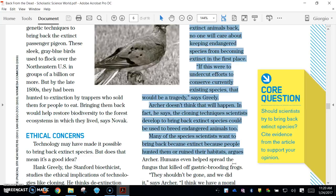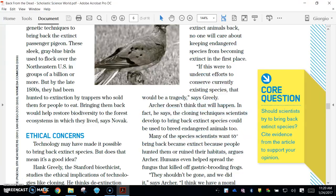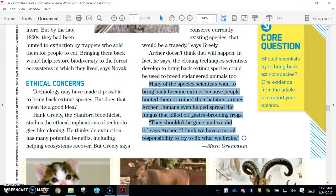Archer doesn't think that will happen. In fact, he says the cloning techniques scientists developed to bring back extinct species could be used to breed endangered animals too. Many of the species scientists want to bring back became extinct because people hunted them or ruined their habitats, argues Archer. Humans even helped spread the fungus that killed off the gastric brooding frogs. They shouldn't be gone, and we did it, says Archer. I think we have a moral responsibility to try to fix what we broke.